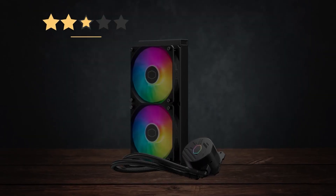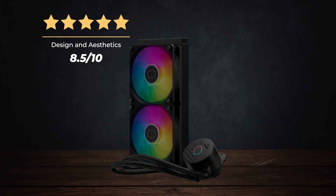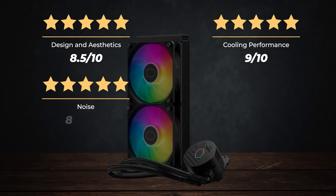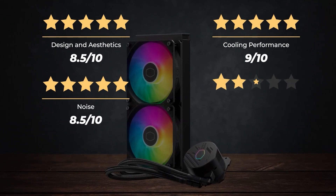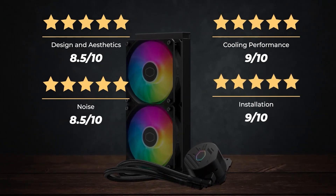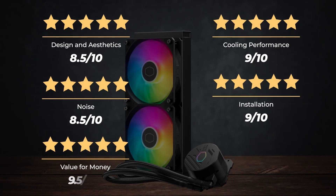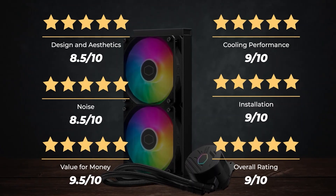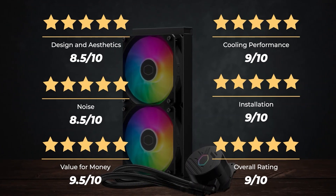Ratings for the Cooler Master ML 240L Core: Design and aesthetics — 8.5 out of 10. Cooling performance — 9 out of 10. Noise — 8.5 out of 10. Installation — 9 out of 10. Value for money — 9.5 out of 10. Overall rating: 9 out of 10.